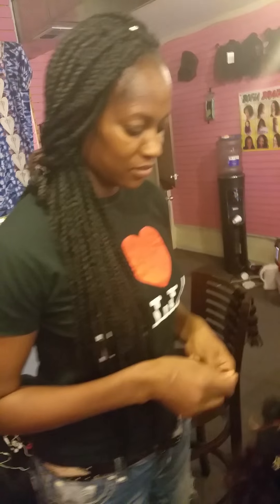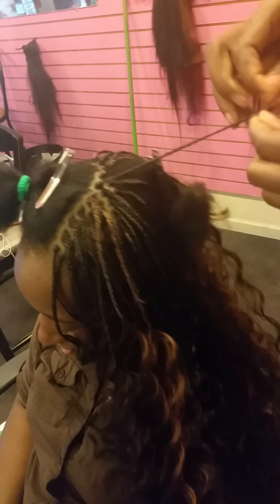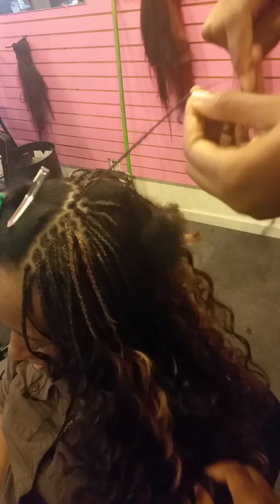These are micro braids using the curly hair, and one of the owners, Susie, is working on them. I will show you the video when we finish — as you can see it's already coming up really, really good.